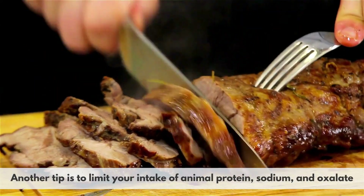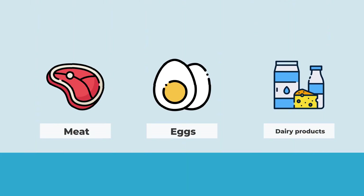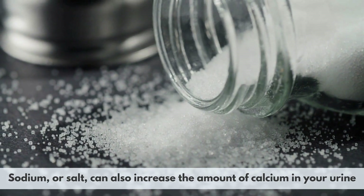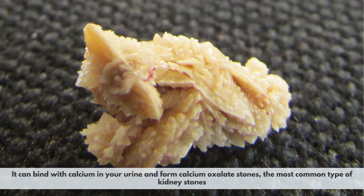Another tip is to limit your intake of animal protein, sodium, and oxalate. Animal protein such as meat, eggs, and dairy products can increase the amount of uric acid and calcium in your urine, which can promote kidney stone formation. Sodium or salt can also increase the amount of calcium in your urine. Oxalate is a compound found in some foods such as spinach, rhubarb, nuts, chocolate, and tea. It can bind with calcium in your urine and form calcium oxalate stones, which is the most common type of kidney stones.